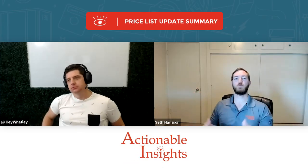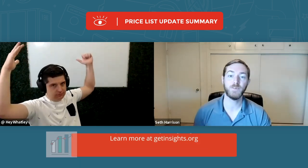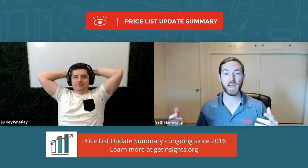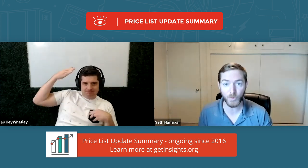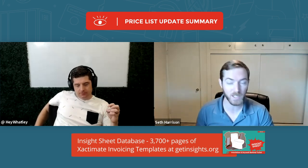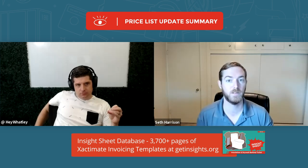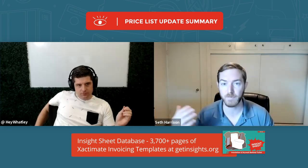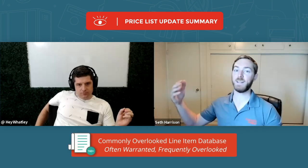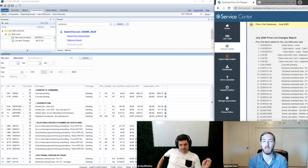Welcome to another edition of the Priceless update summary video. It's July, and we have 40 new line items to explore that were added to the Xactimate price list in July of 2020. There are some updates to older line items as well as some exciting new additions. Let's jump right into concrete grinding.